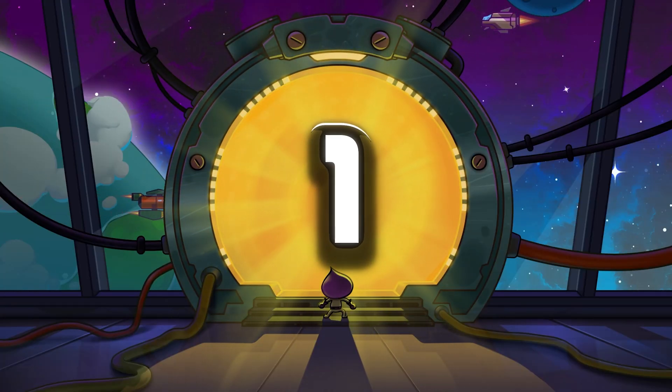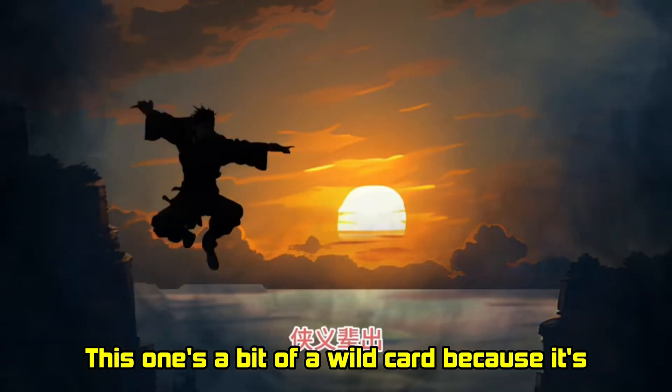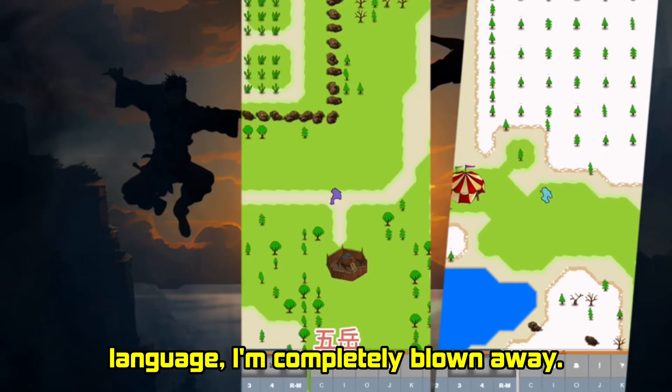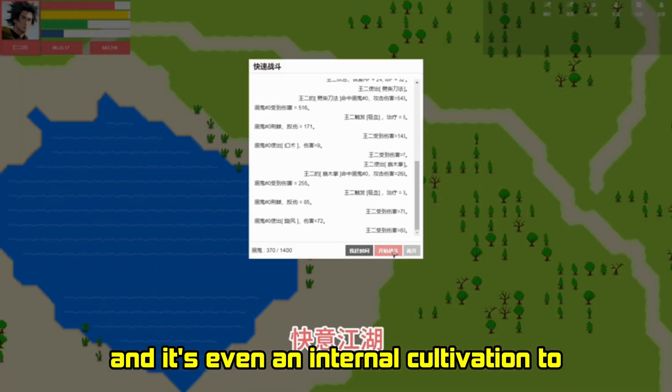And finally, my number one game is The Legend of Three Heroes. This one's a bit of a wild card because it's only available in Chinese. But even without understanding the language, I'm completely blown away. The combat is incredible — you can use swords, spears, bows, fists, and even internal cultivation to boost your stats.